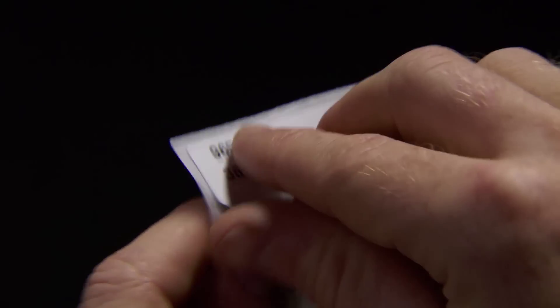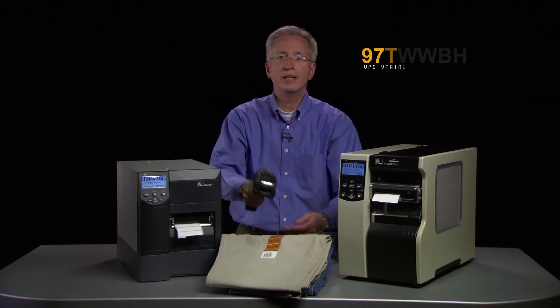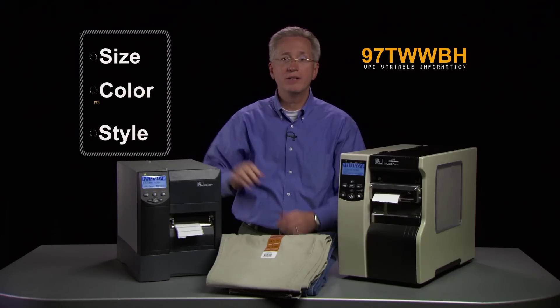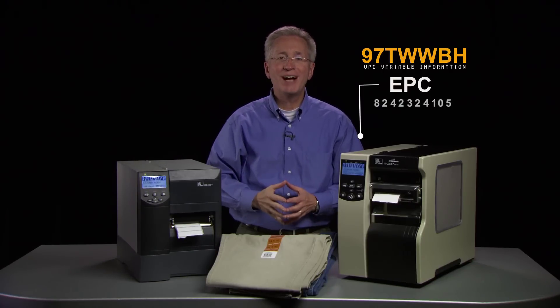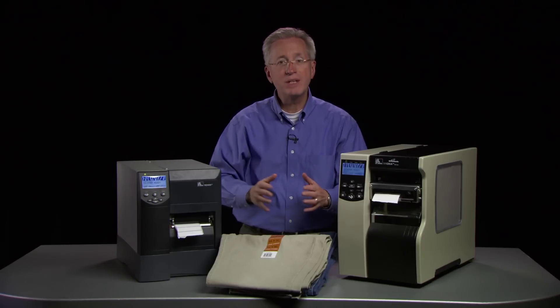This allows the printing of labels where and when you need them. Use the EPC tagging solution to scan an item's UPC. The UPC and its variable information like size, color and style are sent to the printer and combined with the RFID tag's TID to produce unique tags for every piece of garment.